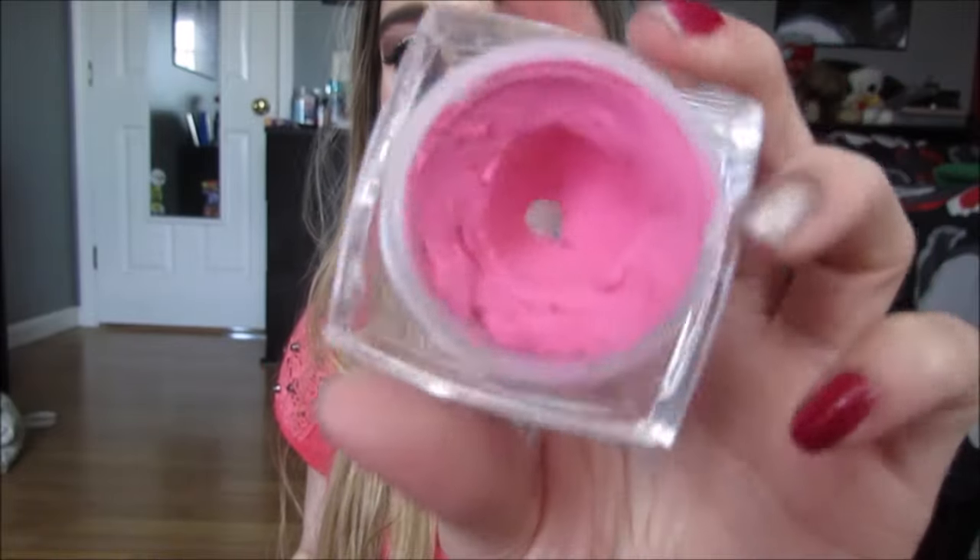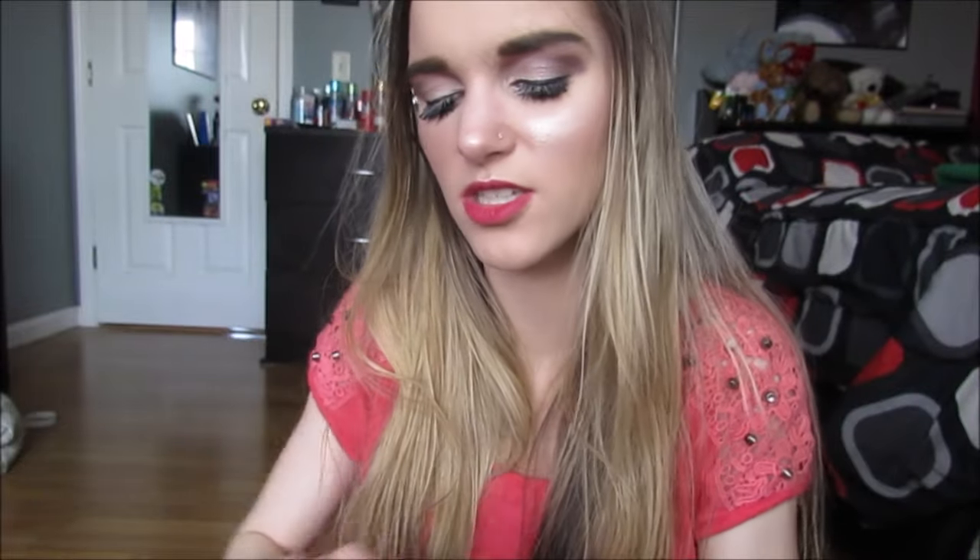Then we have these two e.l.f. cream blushes from the studio line. This one is Flirt, which is a hot, hot, hot pink that I was really into back in the day. And this one I think is called Heartbreaker — and I swear I didn't even look, that's how good my memory is. They look really similar right now but actually they're quite different. Flirt is really, really, really hot pink. Okay, those are going.